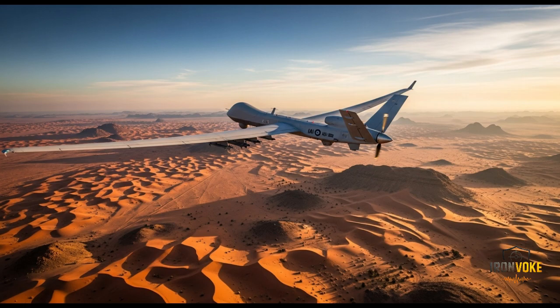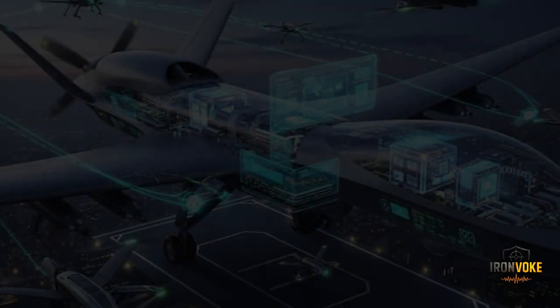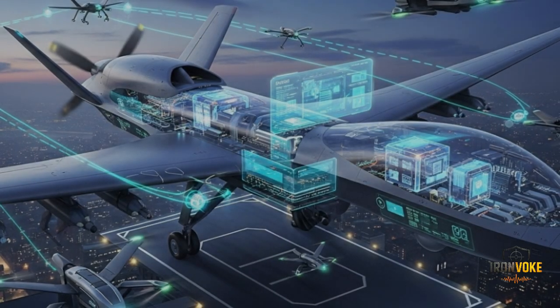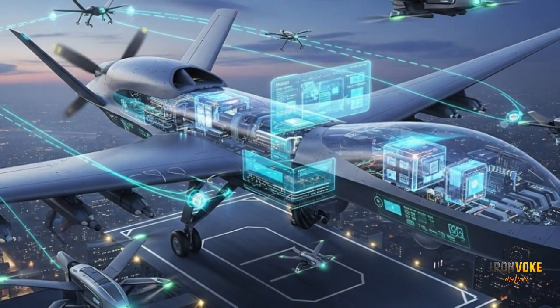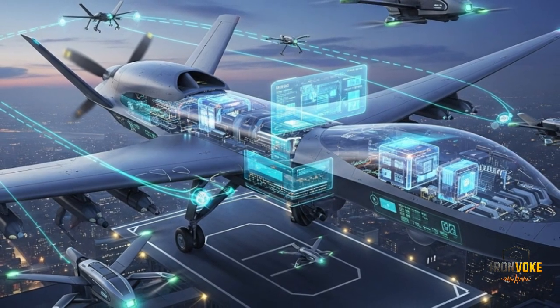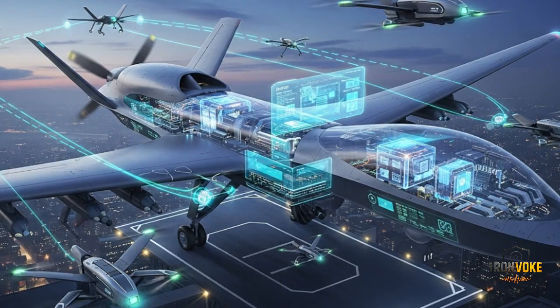The Heron TP is built not just for tactical strikes but for strategic operations, giving it a unique advantage in intelligence-heavy warfare. Israel's expertise in electronic warfare and sensor technology makes its UAVs highly competitive on the global market. While the United States may dominate in numbers, the Heron TP represents a unique blend of endurance, payload, and precision that few other drones can match — making it a strategic weapon system that rivals the very best in the world.